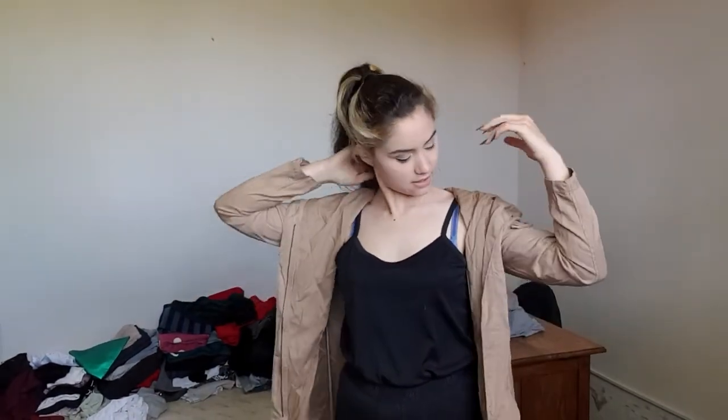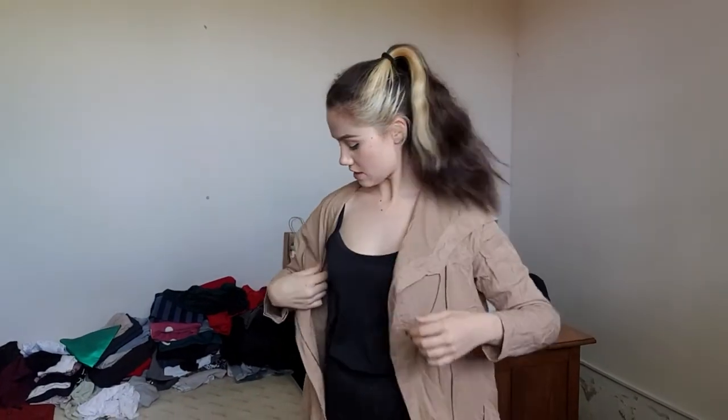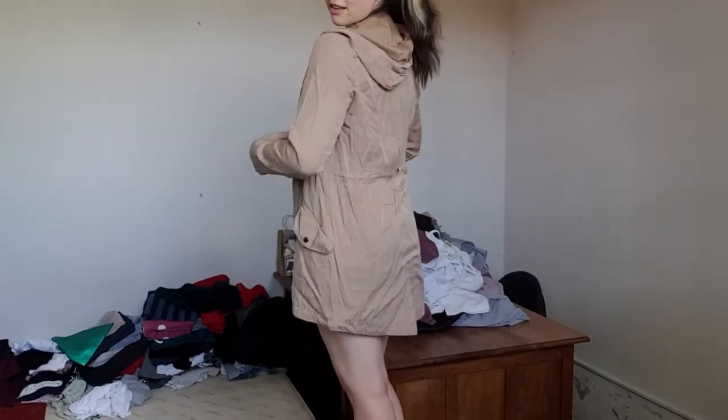I got this jacket last year from the neighbor's mom and I don't know how to feel about it. I think it's cute and there are things I can wear it with, but the sleeves are a little short — so it's too small for me. Should I really keep something that's too small? It comes down pretty low though, I like that part. I don't even think I can zip the thing up, which is part of the problem.